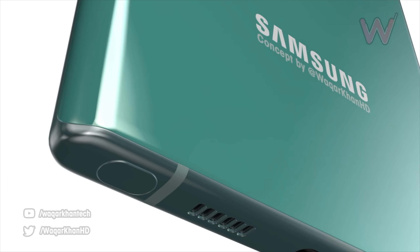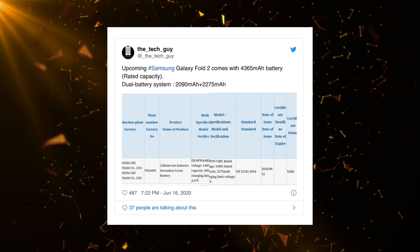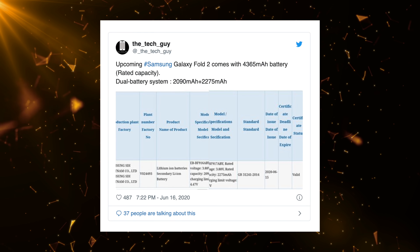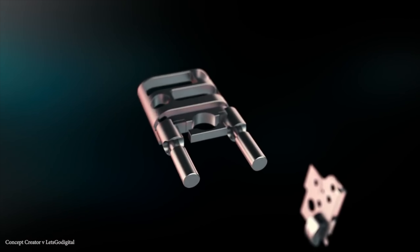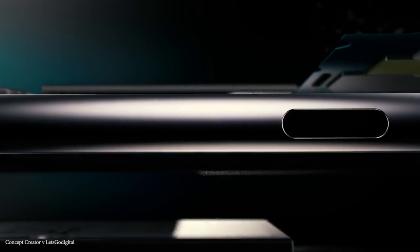Alongside the Note 20 family we're going to see the Galaxy Fold 2, and we now have a battery leak for that. According to the information, it has a 4,365 mAh battery cell, which is almost the same as the Fold 1. The display this time is not only bigger but also features a 120Hz refresh rate, with LTPO display tech for extremely intelligent refresh rate management. Hopefully battery performance will match or better the original Galaxy Fold — battery was never an issue on the original, so it should be enough for the Fold 2 as well.